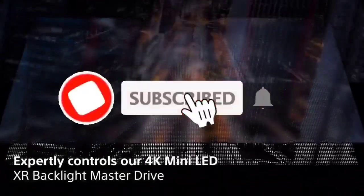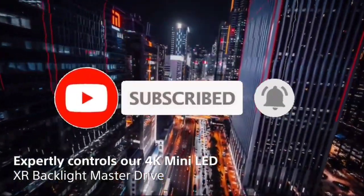Like, comment, and share this video, and subscribe to our channel. Number 6.